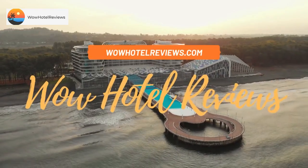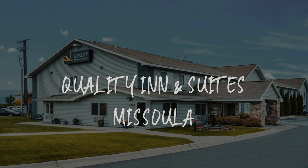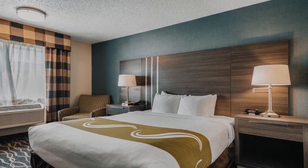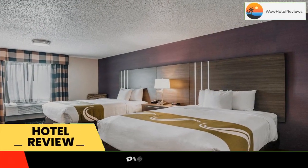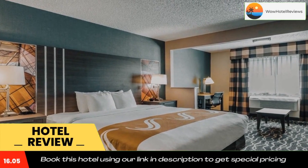Hello guys, welcome to Wow Hotel Reviews. Today I am reviewing Quality Inn and Suites Missoula — it's a two-star hotel. Please use our Booking.com link in the description to book the hotel and get good pricing. It is located off of Interstate 90.